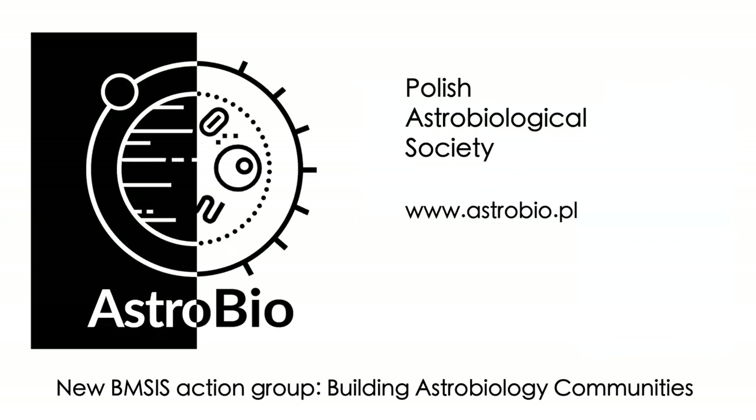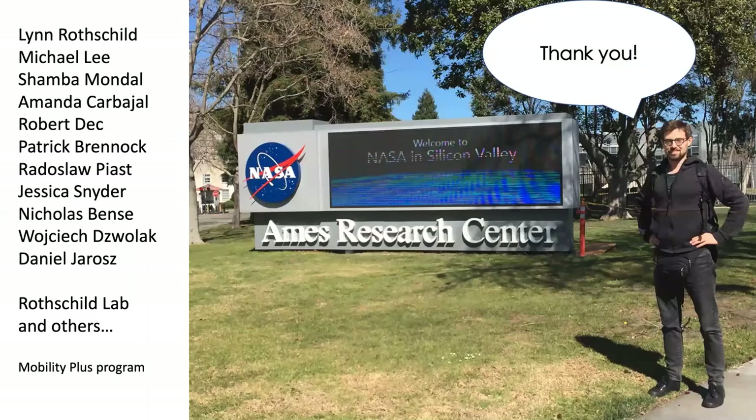During the pandemic, I initiated the Polish Astrobiological Society, and together with Sanjoy, Hari, and Sid, we are starting a new action group at Blue Marble Space named 'Building Astrobiological Communities.' If any of you are interested, let me know and I can share information about meetings. I would like to thank you all for listening and acknowledge all my colleagues, collaborators, and the Polish funding agency that made this work possible. Thank you very much.